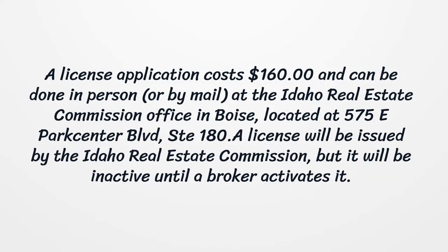A license application costs $160 and can be done in person or by mail at the Idaho Real Estate Commission office in Boise, located at 575 East Park Center Boulevard, Suite 180. A license will be issued by the Idaho Real Estate Commission, but it will be inactive until the broker activates it.